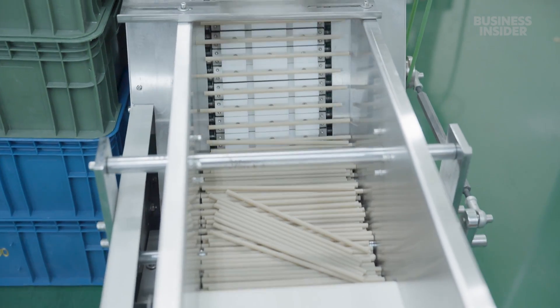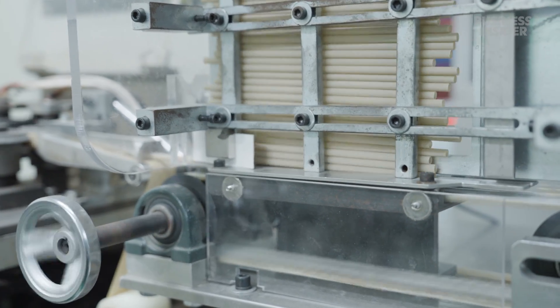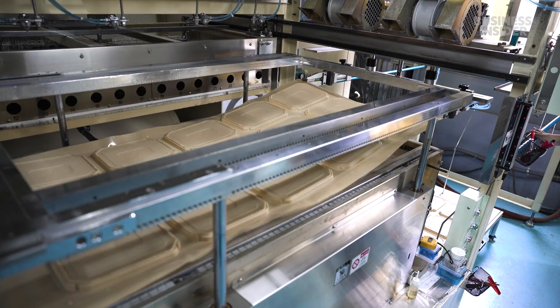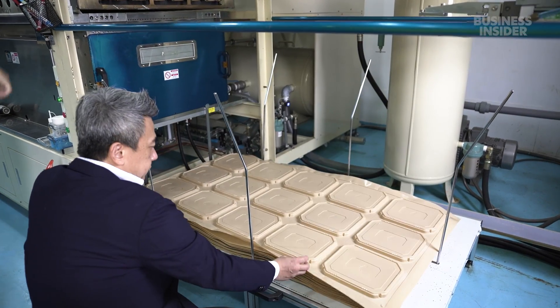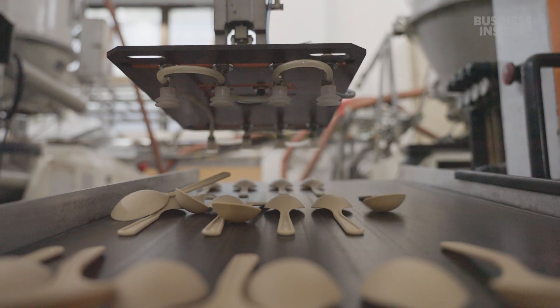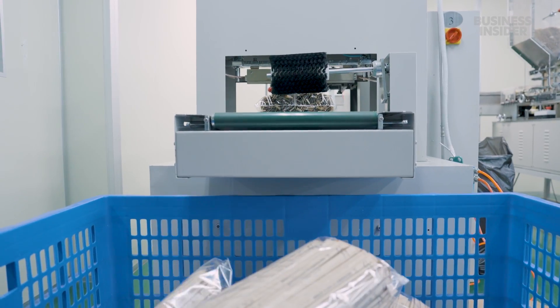Last Stick has about 30 different formulas which can take nearly any shape, including straws. This machine can make 300 of them a minute. The company also makes lunchboxes — a sheet of the mixture is warmed up, then vacuum pressure sucks it into shape. At another facility, machines press Last Stick's formula into spoons, forks, and other cutlery. The final products are packaged and ready to be shipped out.